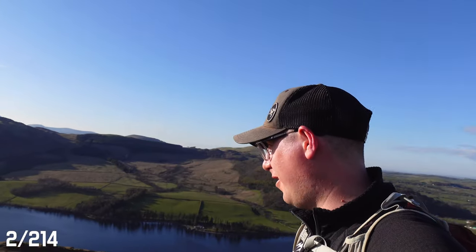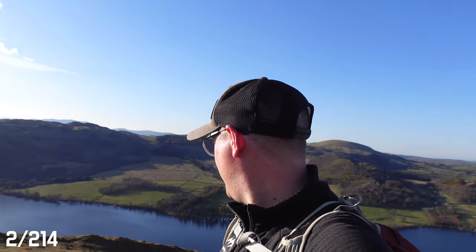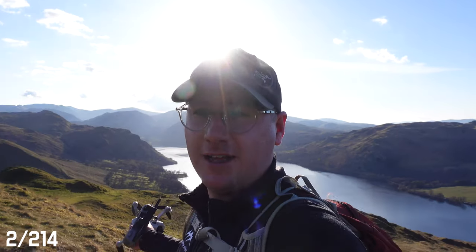Each time I come up here I get an absolutely massive smile, because look at this. Hallin Fell has to be not only one of my favourite places in the UK, one of my favourite places in the Lakes, but probably one of my favourite views in the world. Let's get to the obelisk, get the drone up, and see if we can get any shots just as the sun is starting to come down over Glenridding over there.